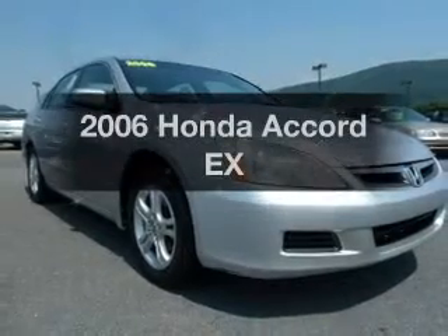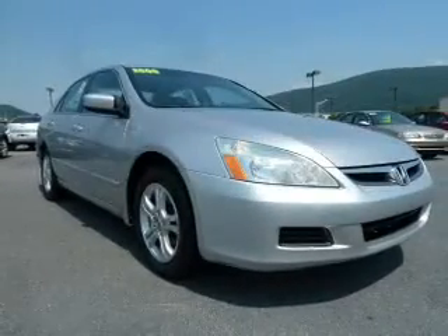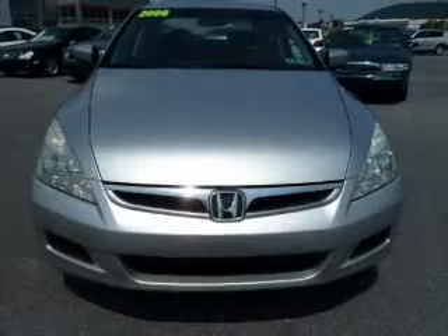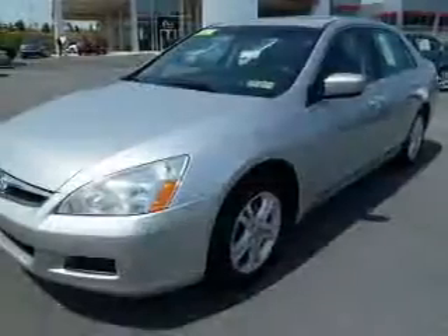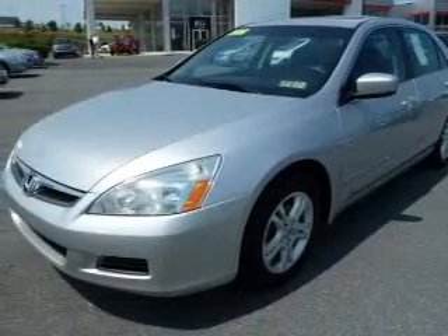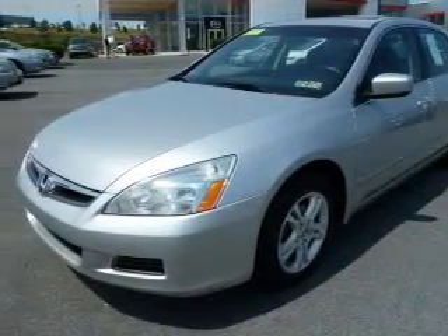Get noticed in this 2006 Honda Accord. If you're looking for an automobile with great attributes, look no further. With an efficient four-cylinder engine connected to a smooth-shifting five-speed automatic transmission, premium wheels lend a distinctive appearance.